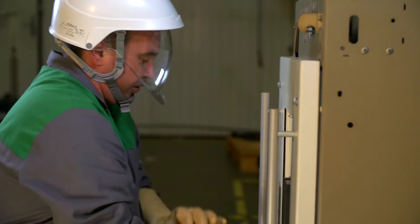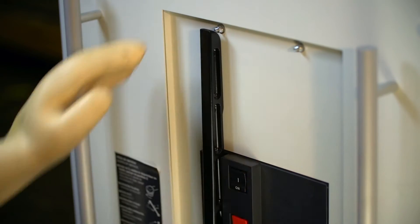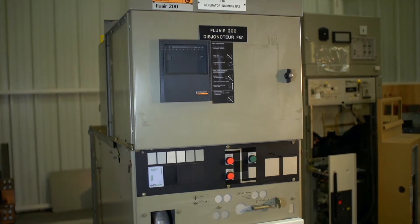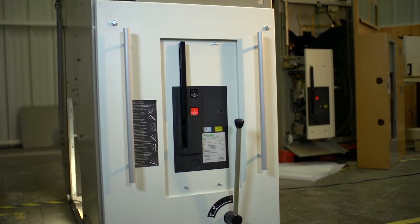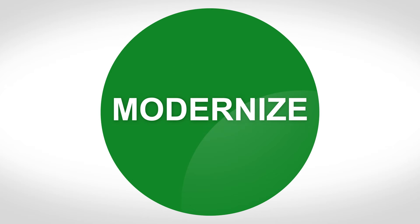But the decision to modernize your installation is not easy to take. We understand that. Upgrading your equipment often is costly, and not replacing it often enough can cost even more in the case of a shutdown. So, when is the best time to modernize?